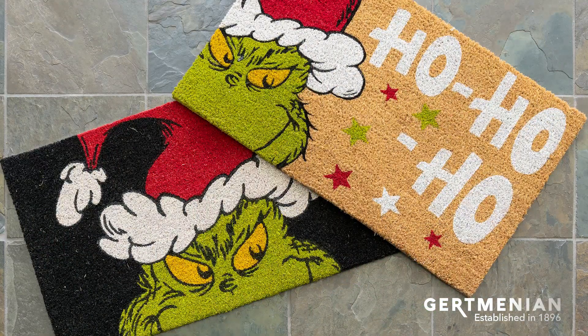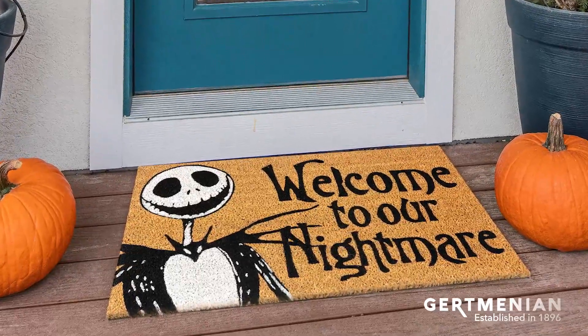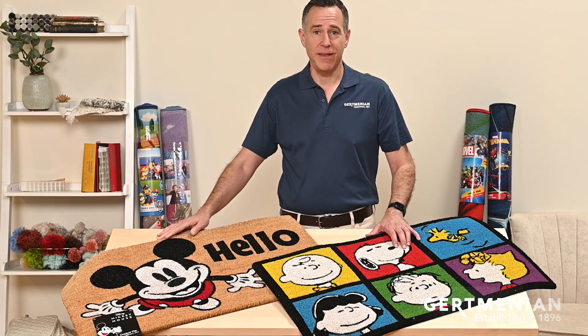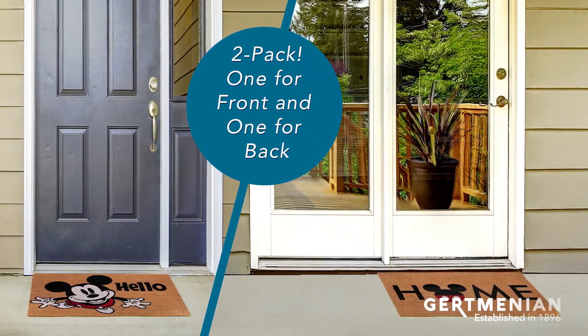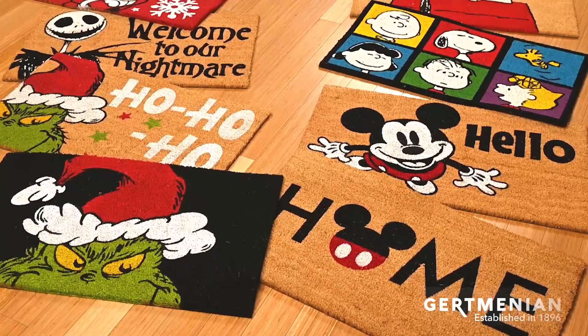We also have a line of Christmas branded and Harvest branded rugs as well, including The Grinch and Nightmare Before Christmas. These mats are 20 by 34 inches and are approximately a half an inch thick. We sell them to you as a two pack, so it's perfect to have one for the front door or the back door, or one for you and one for a friend.